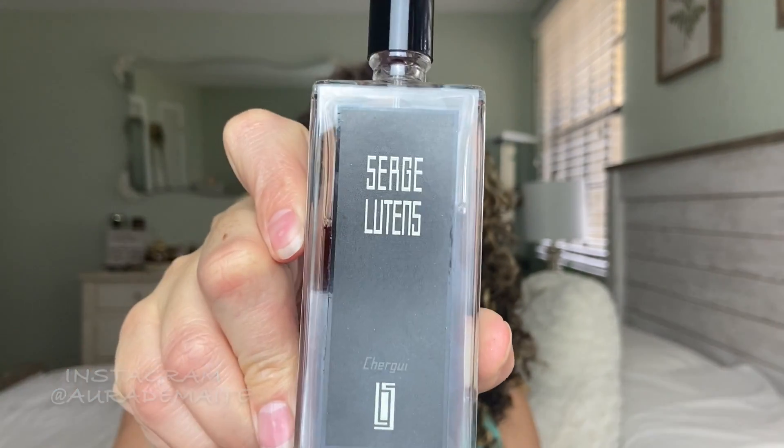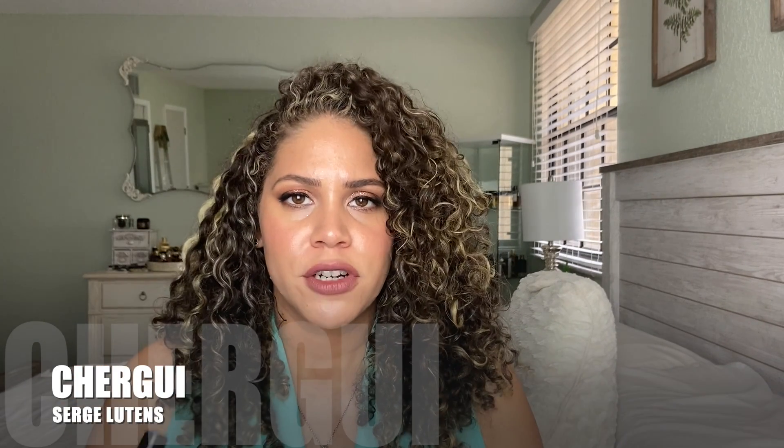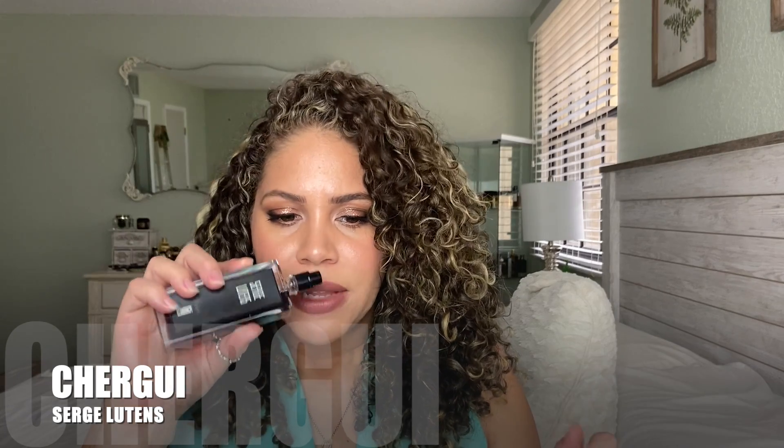Next up, one of my favorite ambers is Chergui. Chergui was love at first sniff. It was a blind buy, and as soon as my husband and I smelled it, we were in love — both of us. He wears it, I wear it. Average longevity. The star notes on this for me are the tobacco, the honey, and the iris. It does have a tiny bit of powderiness, but there's also incense, so it doesn't get too baby-powder-like — it's more about the incense. The notes on this one are tobacco leaf, honey, iris, sandalwood, amber, musk, incense, rose, and hay. Another amazing composition by Serge Lutens, and I would say this is a safe blind buy if you like sweeter tobacco and honey fragrances.